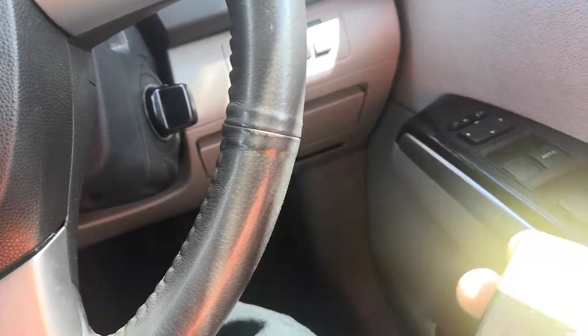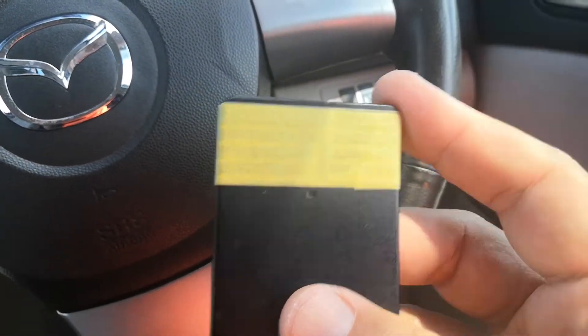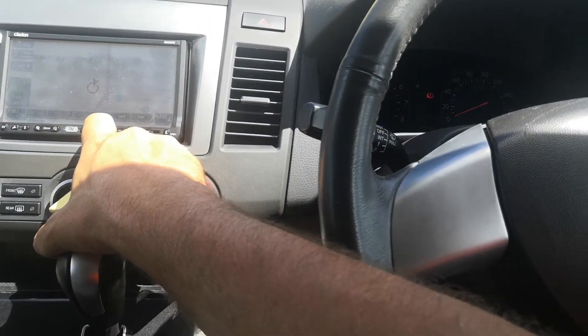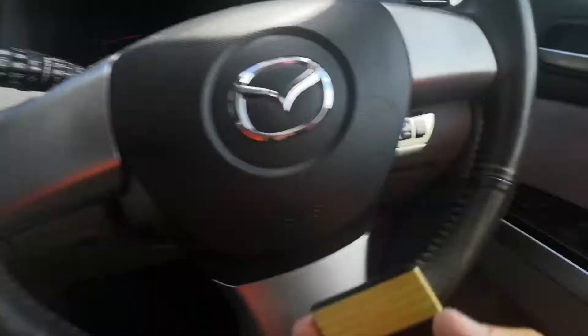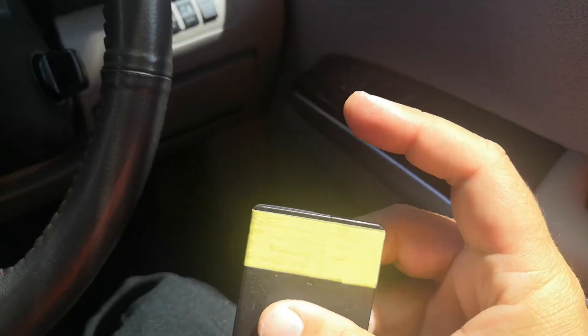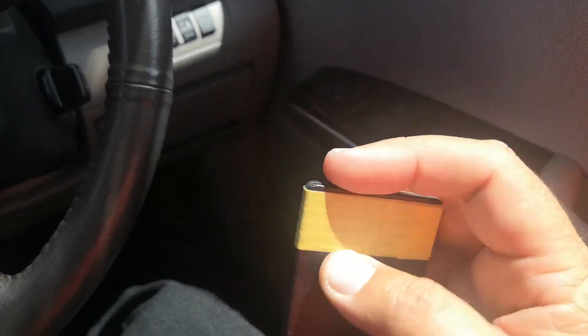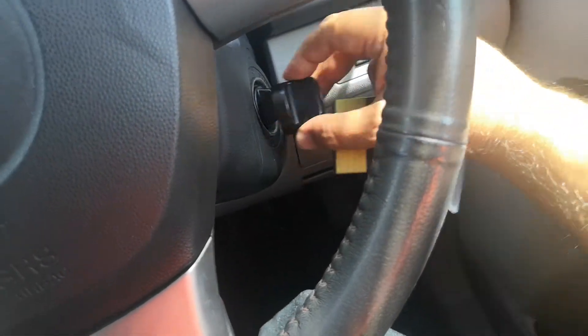If the battery in the key fob is dead, there is a physical key inside — we just tape it so it stays secure. There's a key in here that'll go right into a regular ignition. That cap just comes off.